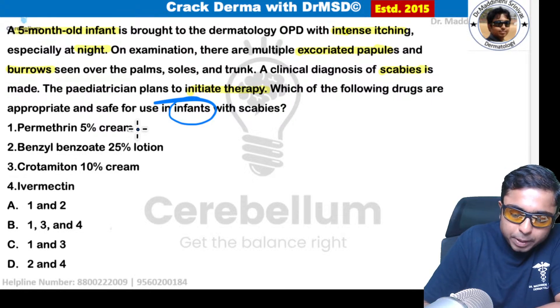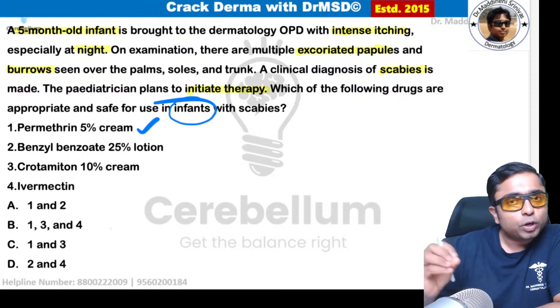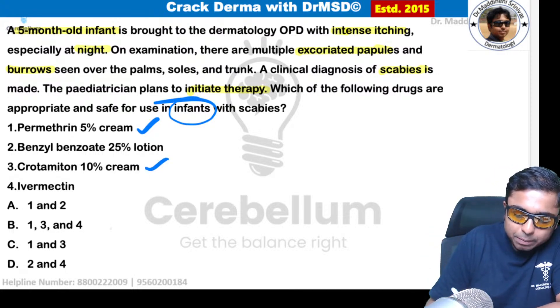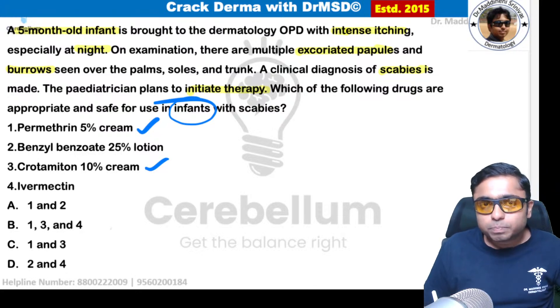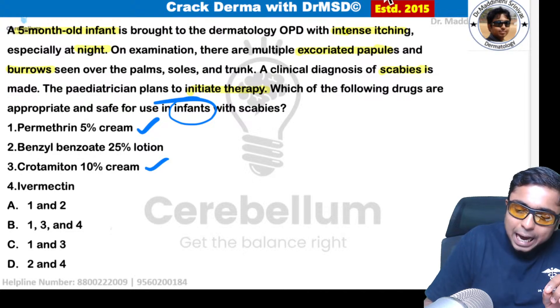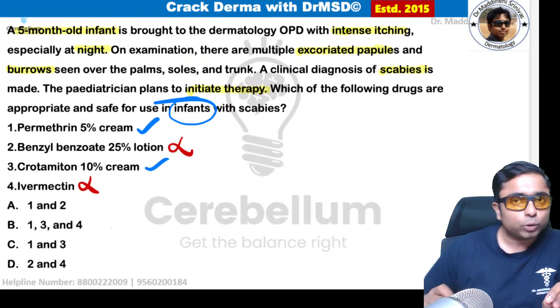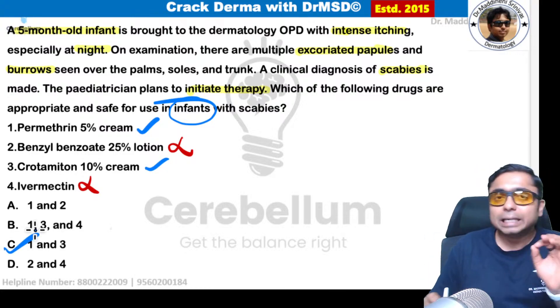Permethrin 5% cream is the topical treatment of choice in infants. Crotamiton 10% cream can also be used in infants. Ivermectin and benzyl benzoate cannot be used. So option C — 1 and 3 — is the correct answer.